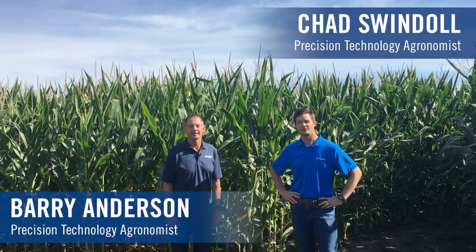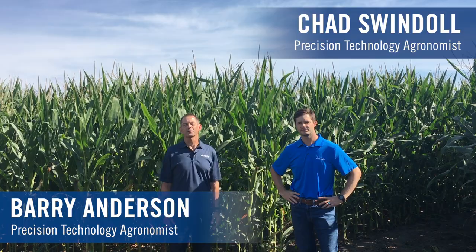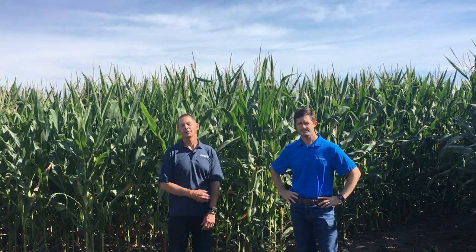Hi, I'm Barry Anderson. I'm Chad Swindle. We're both agronomists with Ag Leader Technology. We're out here today standing on our agronomy research farm located in Ames, Iowa.